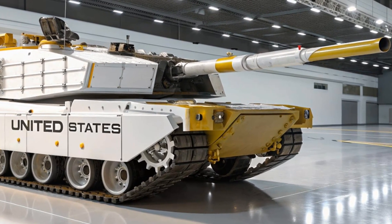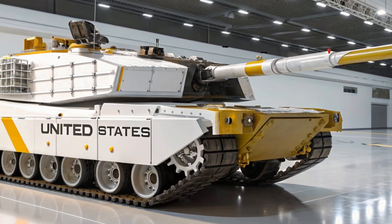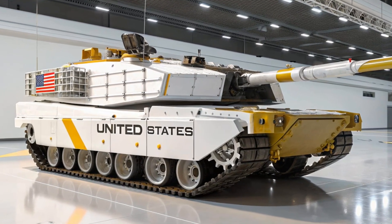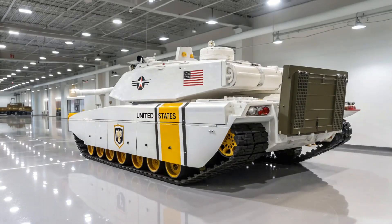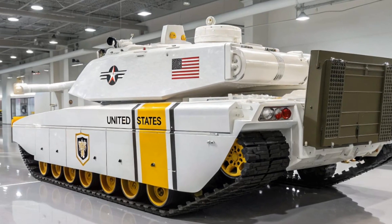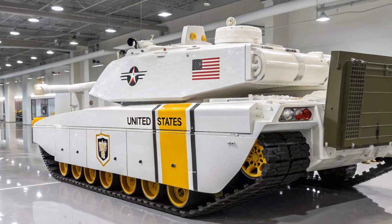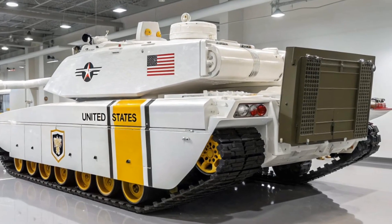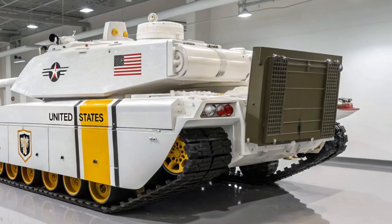Since its introduction in the early 1980s, the Abrams has become a symbol of modern armored warfare and a benchmark for other nations to measure their tanks against. Known for its balance of firepower, protection, and mobility, it has proven itself in countless conflicts and remains a cornerstone of the US Army and Marine Corps ground forces.